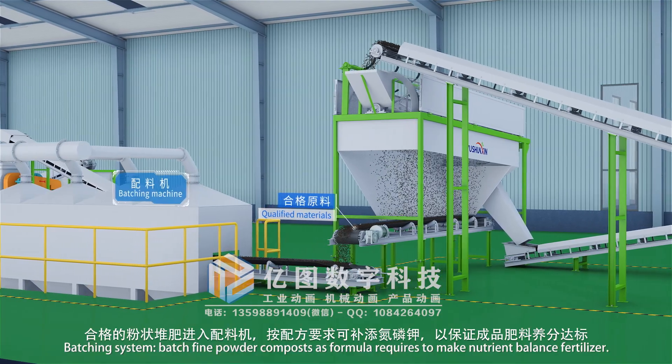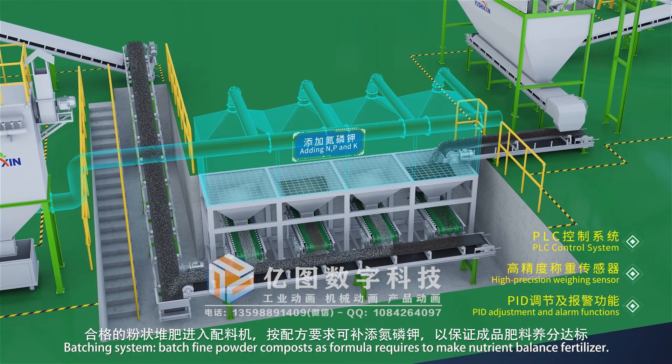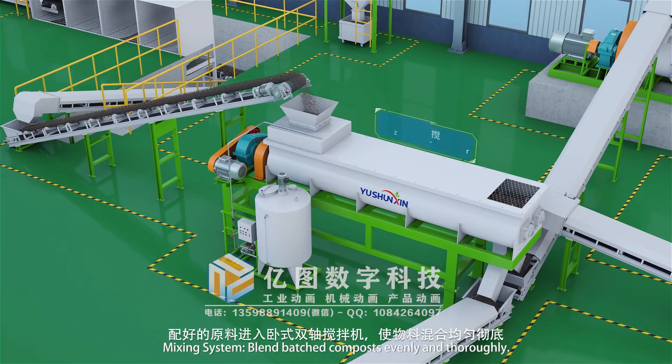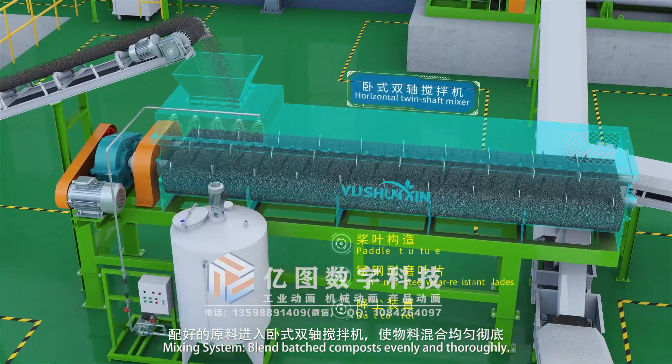The batching system batches fine powder composts as the formula requires to make nutrient-balanced fertilizer. The mixing system then blends the batched composts evenly and thoroughly.